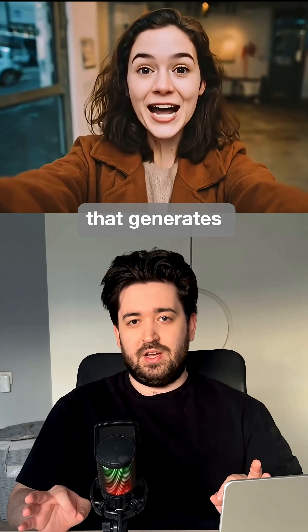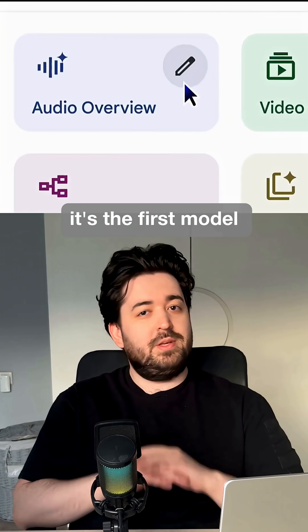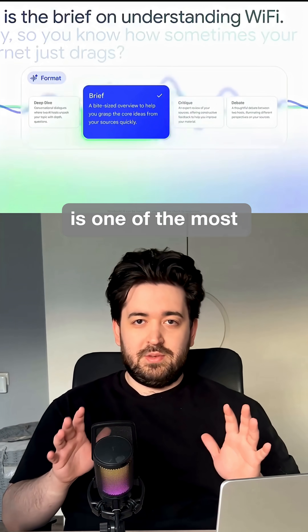Vo3 is another tool that generates high-quality video with sound from a single prompt. It's the first model that can create synchronized sound along with realistic video clips.